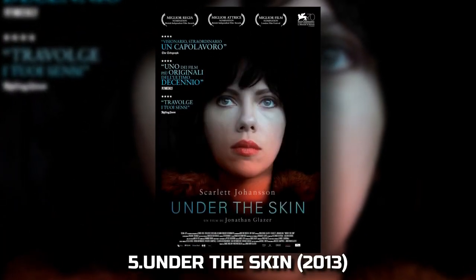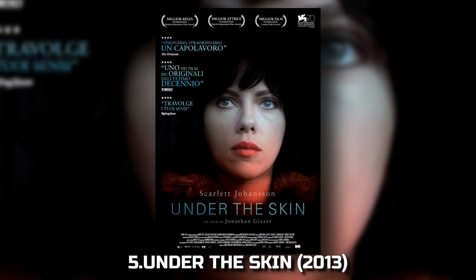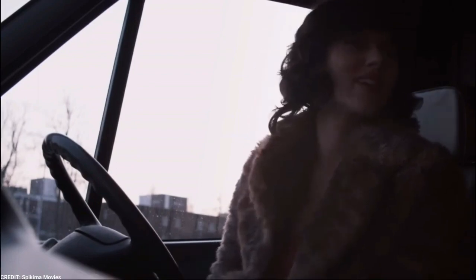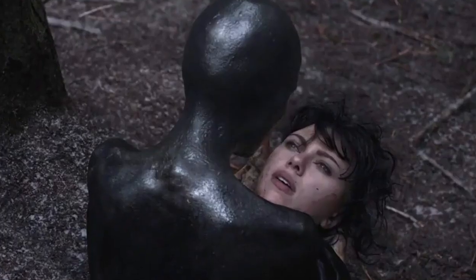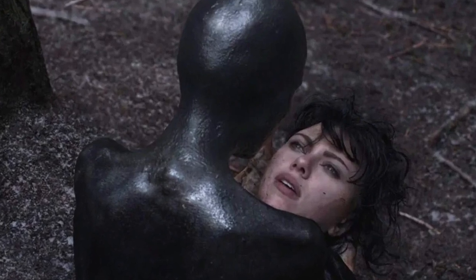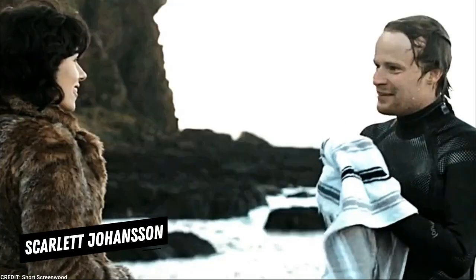5. Under the Skin (2013). Jonathan Glazer's haunting film Under the Skin employs minimalist VFX to create an eerie, otherworldly atmosphere. The visual effects in this movie perfectly complement the mysterious nature of the alien protagonist, played by Scarlett Johansson.